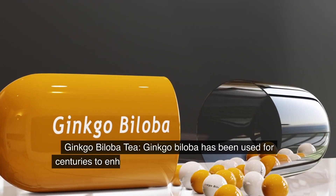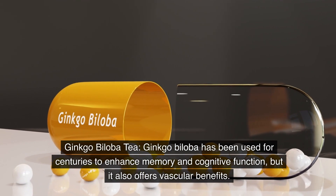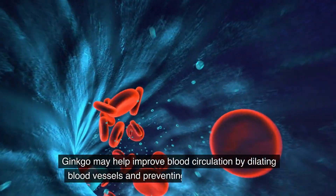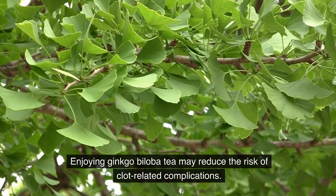Ginkgo biloba tea. Ginkgo biloba has been used for centuries to enhance memory and cognitive function, but it also offers vascular benefits. Ginkgo may help improve blood circulation by dilating blood vessels and preventing platelet aggregation. Enjoying ginkgo biloba tea may reduce the risk of clot-related complications.